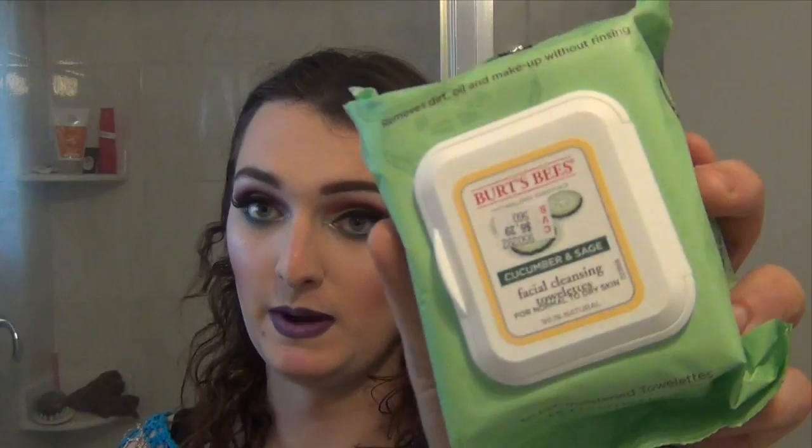I got Burt's Bees Facial Cleansing Wipes — they have a bunch of scents including an exfoliating apricot one. I got one in Pink Grapefruit and one in Cucumber Sage. They're actually formulated for different skin types — one is for dry skin and one is for oily skin, so I'll be using the oily skin one more.